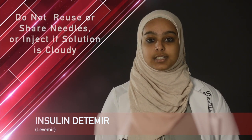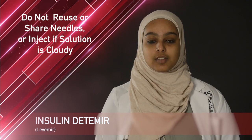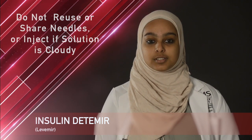Levamir is most commonly used for diabetes. Levamir is injected just below the skin, typically once or twice a day depending on your treatment plan. Remember to clean the skin and rotate the injection site. It is important to never reuse or share needles.